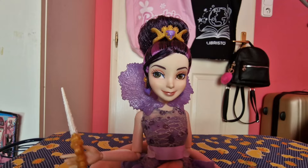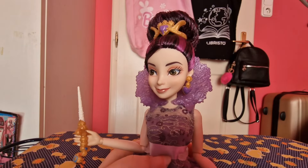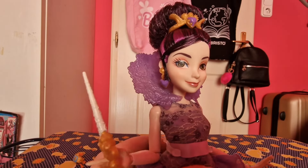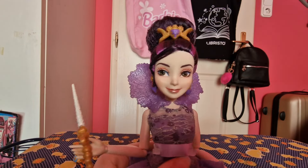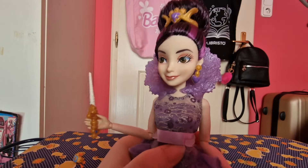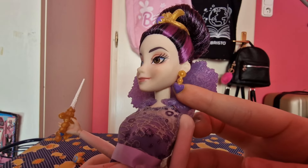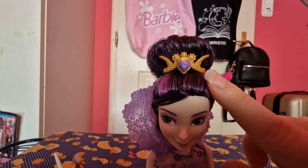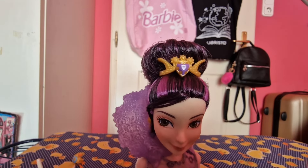The Descendants dolls' faces don't wear too much makeup. Most of them have just a little peach or pink eyeshadow with pink lipstick, so there's not too much to talk about there. It's Mal's face from Dove, which is really cute. She has these really cool earrings with a heart at the bottom, and the heart is painted purple. This is also matching with her tiara, which is gold and purple as well.